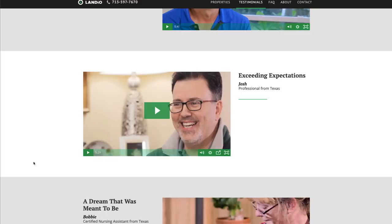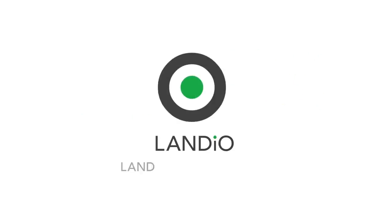We sincerely appreciate your continued support. Thank you and God bless. Landio — land is opportunity. Please click the upper left-hand corner to subscribe to our YouTube channel. In the upper right-hand corner we have all available properties in a playlist, in the lower right-hand corner our Land is Opportunity series, and in the lower left-hand corner our Landio Unscripted series.